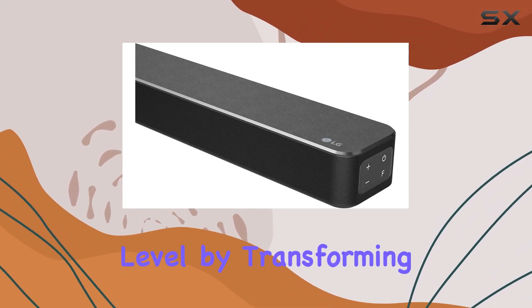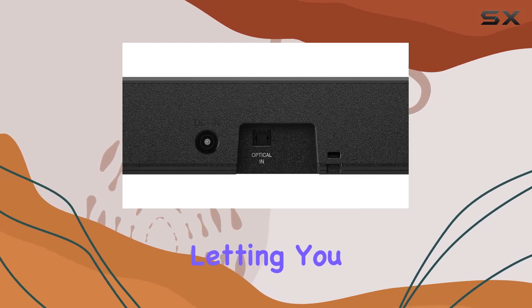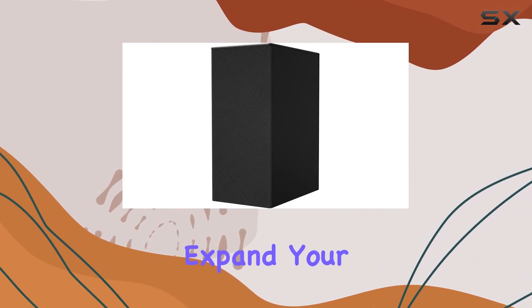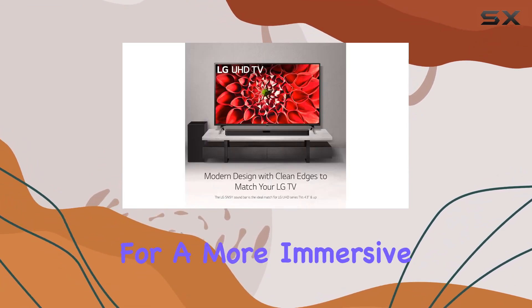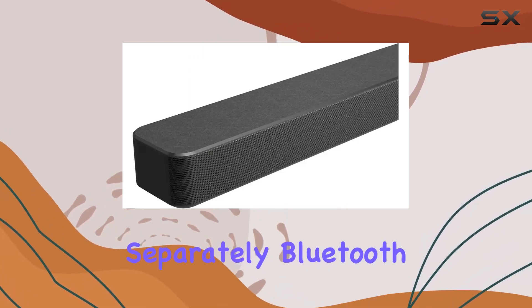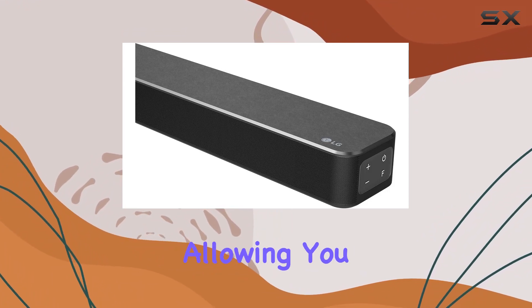DTS Virtual:X takes your movie nights to the next level by transforming any content into a multidimensional audio experience, letting you hear every detail. The wireless surround sound ready feature allows you to expand your setup by wirelessly pairing the 2.0 channel rear speaker kit for a more immersive surround sound experience, sold separately.